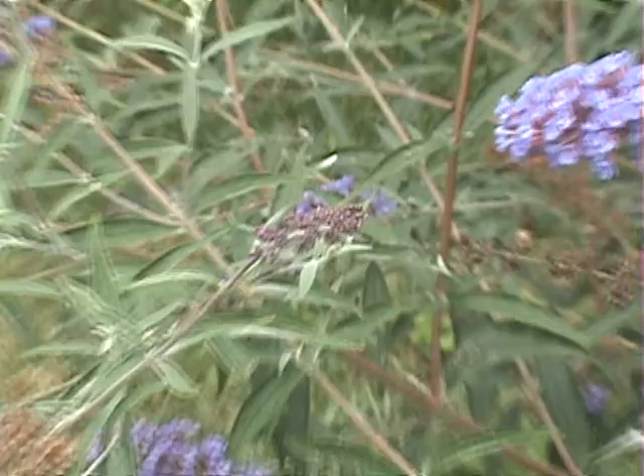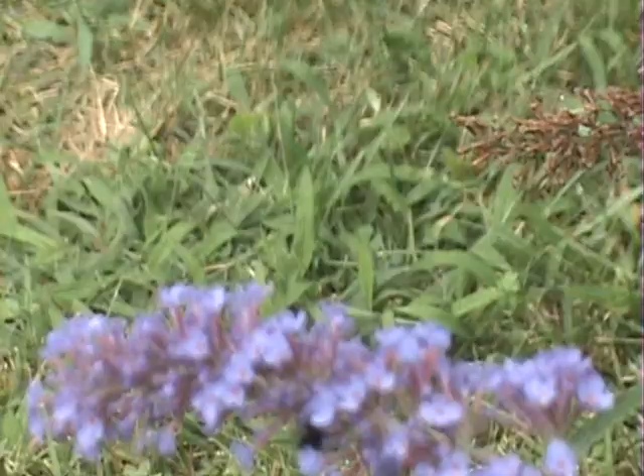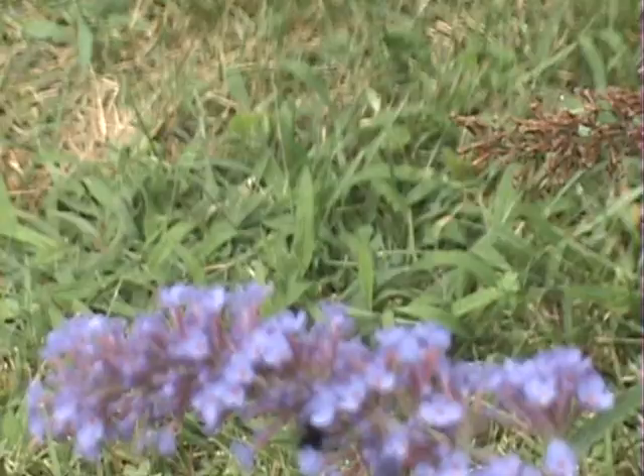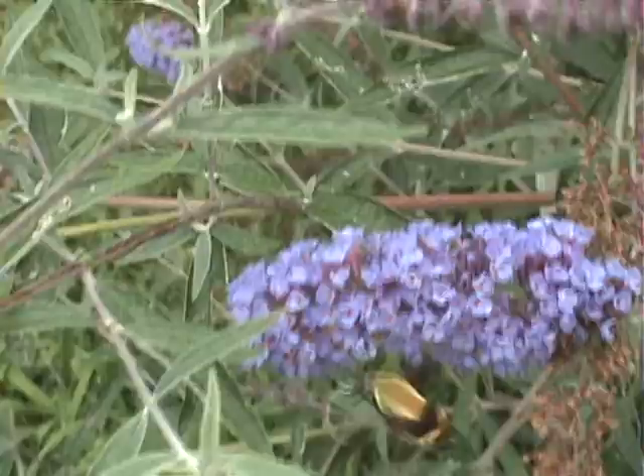Once I started seeing these moths, I became very interested in them, in part because I love hummingbirds and the similarities between the two are very close. At first I thought that they were very rare, but recently I've been seeing more and more of them — sometimes three to four on a single butterfly bush.